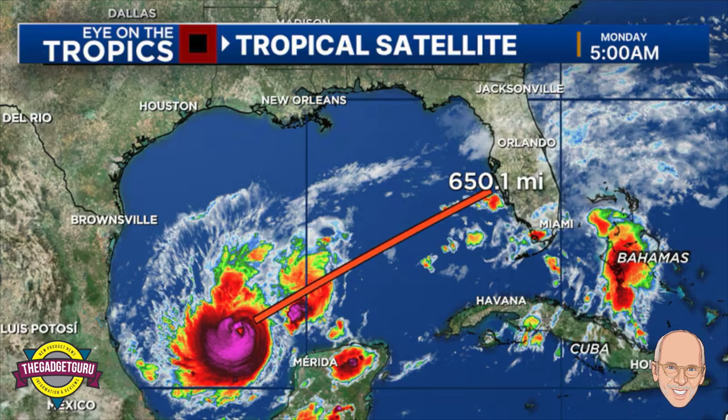Speaking of interesting rides, we've been looking into Hurricane Milton, and there's a lot to unpack — especially some of the insights from Andy Parr over at the Gadget Guru that really caught our eye. His take on the potential impact on Tampa Bay and the Disney World area is definitely something we want to dig into.